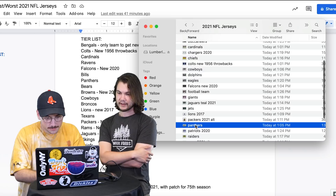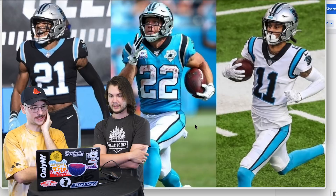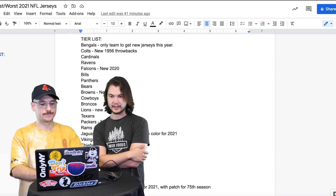Panthers — I like the Panthers uniform. I like the light blue, the Carolina blue. I like them too. I don't put them S-tier but I think A. Silver helmet also looks good. A for Panthers.